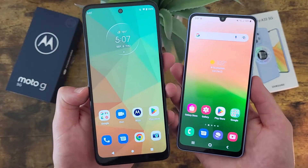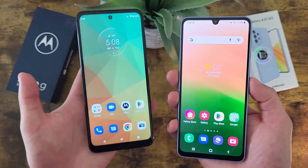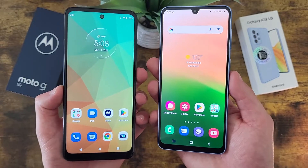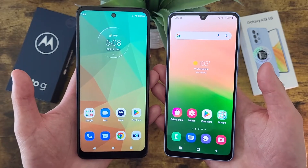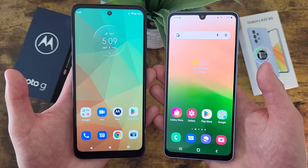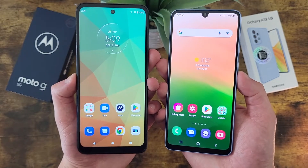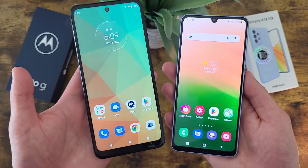This Moto G 5G in my hand is the factory unlocked version — I'm not exactly sure what carriers are doing, but I'm guessing carriers are going to offer it with a little bit less. For the purpose of this comparison, this Moto G 5G is the factory unlocked version with 256GB, and this Samsung Galaxy A33 5G has 128GB. Honestly, for the average user you're probably going to be perfectly fine with either. I personally have an iPhone 13 with 128GB, and iPhones don't have microSD card expansion, and I haven't had any storage issues. So for the average user, you're probably not going to need more than 128GB. But if you're a power user with a lot of apps, photos, and videos, having 256GB of internal storage is always nice.